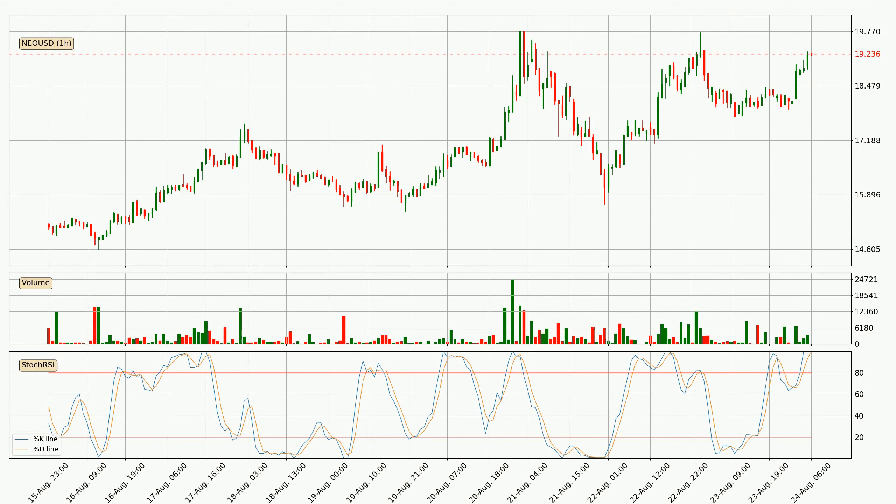Moving to the hourly Stochastic RSI, both the %K and %D lines are currently very high, which means that the price is overbought and a trend change or at least consolidation for some time is to be expected. Despite this, the K line has yet to cross the D line, so patience should be exercised until you see if the trend will in fact go down.